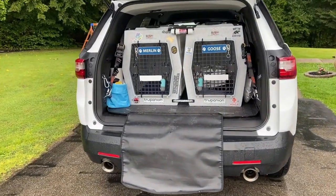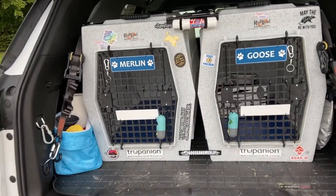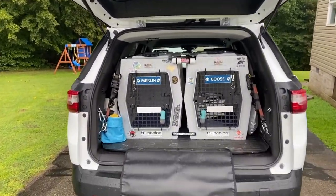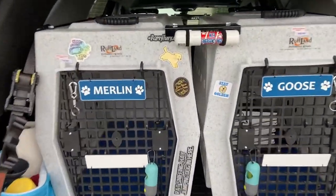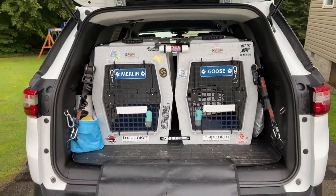Hello everybody, it's Mandy here. Something I actually have a lot of people ask me about often is my dog car crate setup. Seeing it as an outsider probably looks pretty elaborate, but there's actually a pretty good reason why I have invested in this.